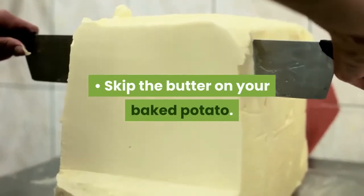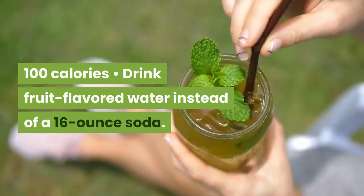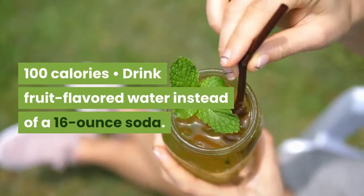Skip the butter on your baked potato. Savings? 100 calories. Drink fruit-flavored water instead of a 16-ounce soda. Savings? 200 calories.